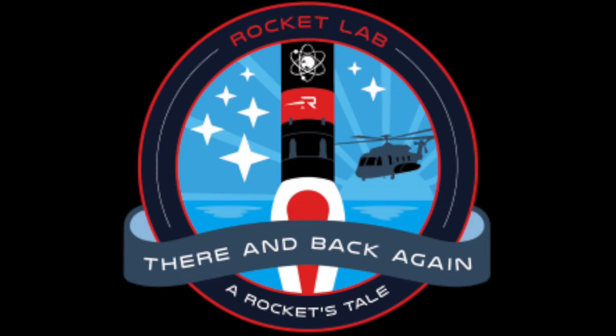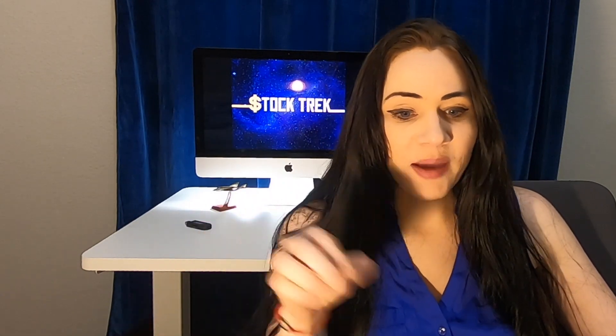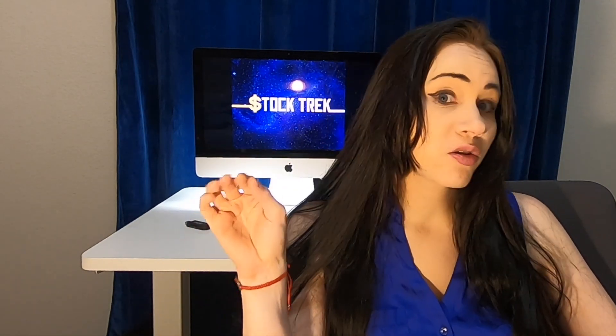Upcoming catalyst — we have the There and Back Again mission on the 22nd. I can't express how big of a mission this is because this is showcasing their reusability — this is like their whole business model to bring the cost down. And if they can't complete this, that might bring their business model into question. So the pressure must definitely be on for Rocket Lab in this next launch.